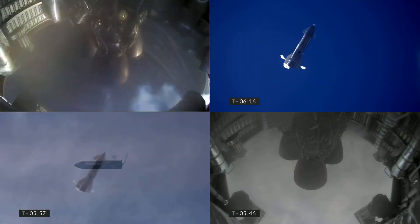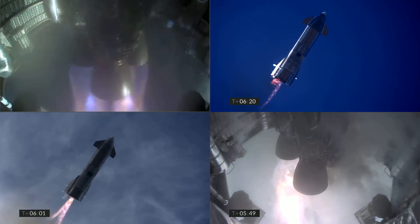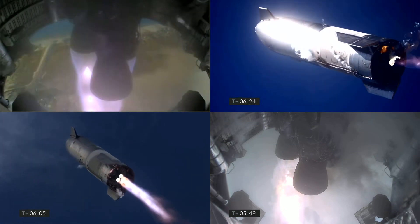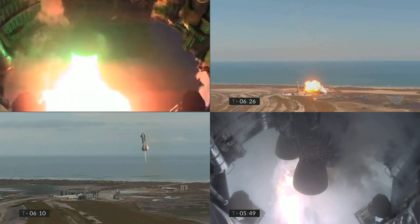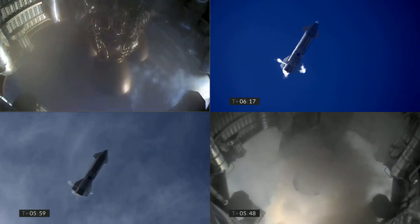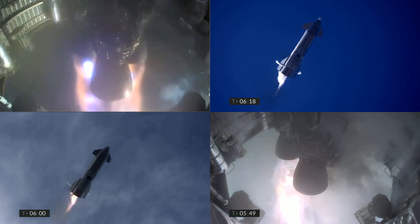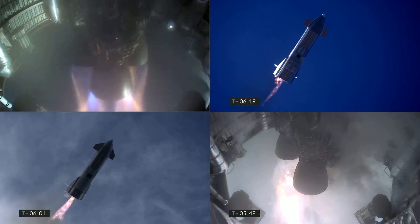I measured the time between the first two engine ignitions on the other flights and got answers ranging from about 0.8 seconds to 1 second. The time between relight and the explosion on SN11 was just over 1.1 seconds, so it seems like whatever went wrong happened very shortly after the troublesome engine 2 ignited — or attempted to ignite anyway.